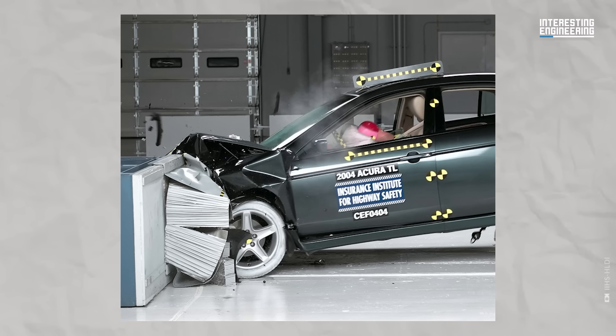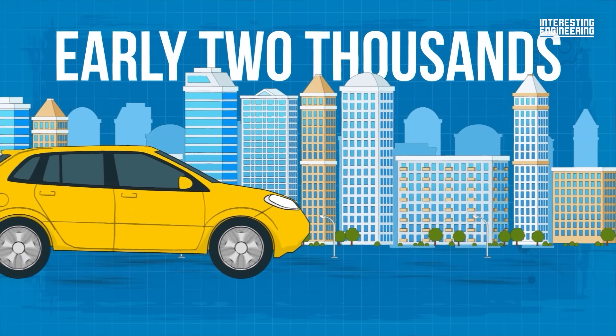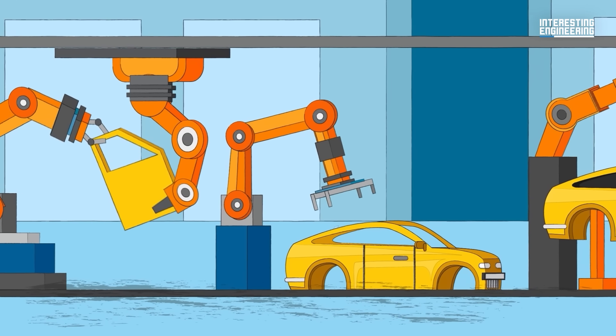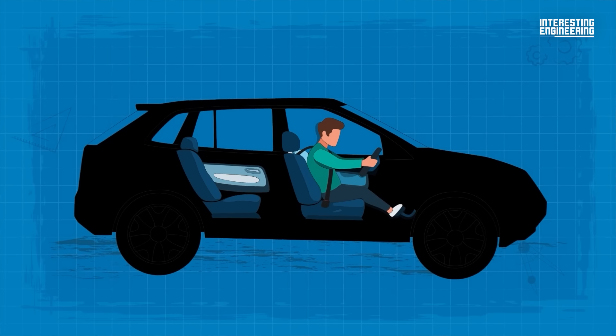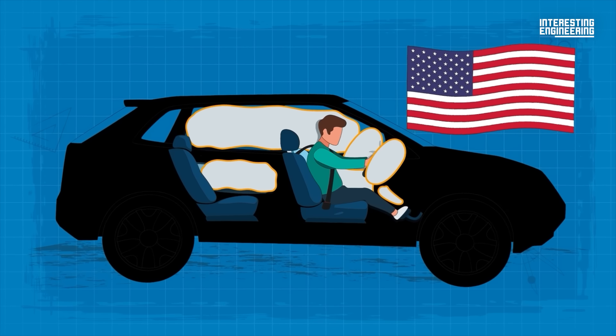Less than 10 years later, all vehicles were performing really well. Those compartments were holding up, and the measures that we recorded on the dummy were vastly improved. In the early 2000s, side impact crash tests were introduced, prompting manufacturers to strengthen the sides of vehicles and install side airbags. Nowadays, every passenger vehicle on sale in the United States comes with side airbags fitted as standard.